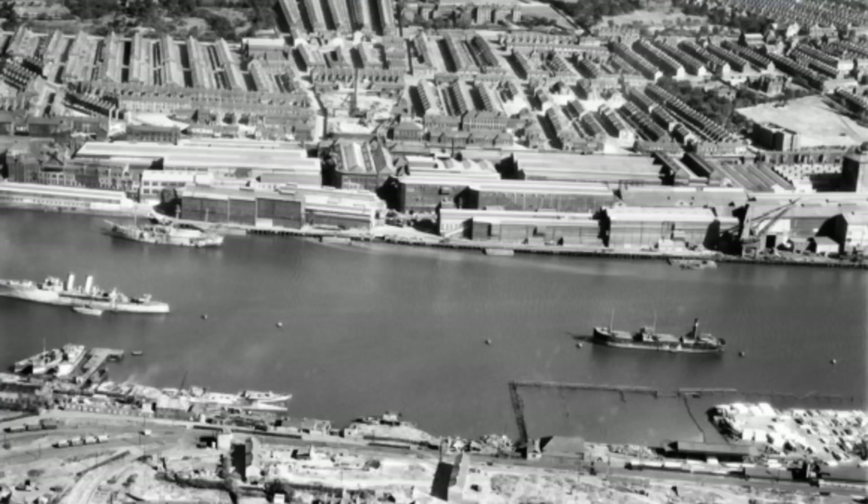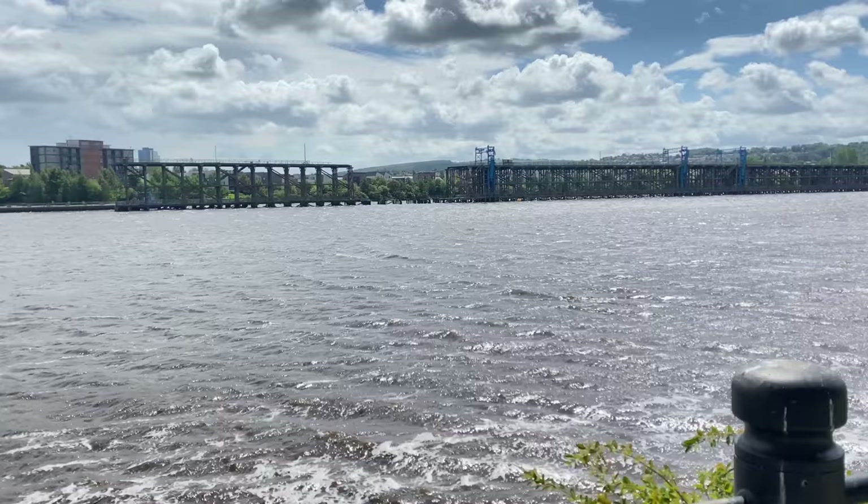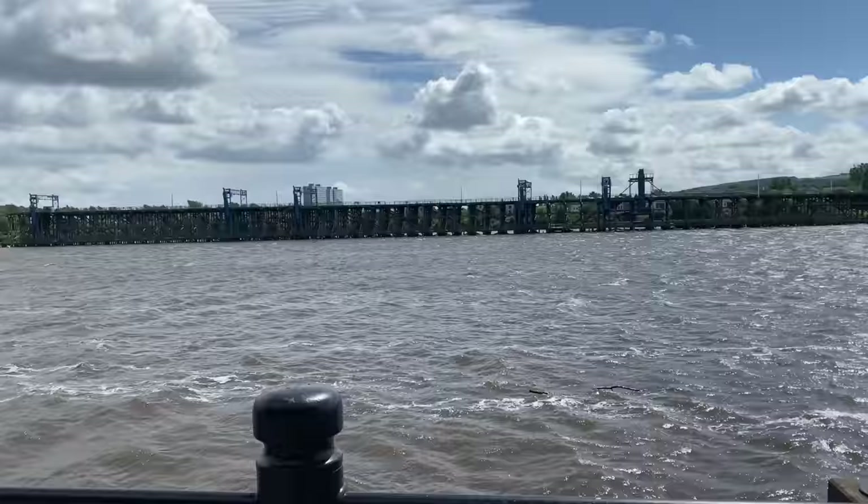I'm now at Elswick, where Armstrong's works and the shipyards used to be — a hive of activity during the Industrial Revolution. Behind me is Dunston Staiths. You might have heard of Dunston — it's in Gateshead West, and it's actually where Paul Gascoigne is from. I've done a whole separate video on the Staiths so I won't go into detail here.